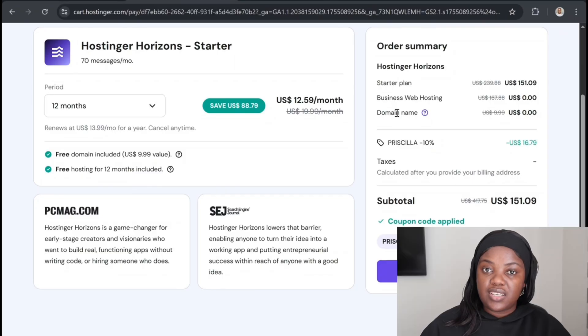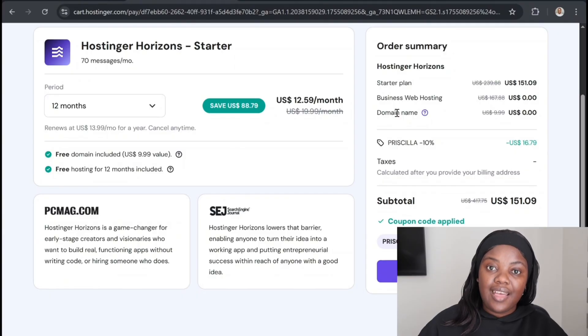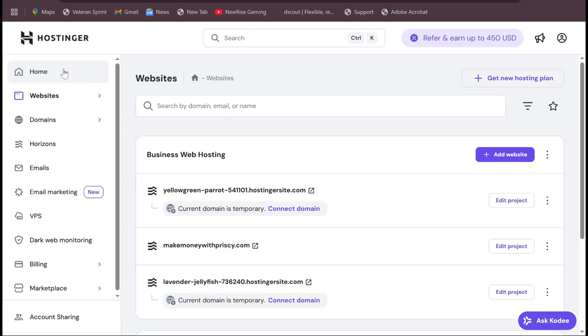If you've built a website before, you'd know you also have to pay for a domain name and hosting — but on Hostinger Horizons you get that for free. When you log in, one thing that caught my eye — and if you know me, you know I love money — I saw the part that says 'Refer and earn up to $450 USD.' In my history of making money online and affiliate marketing, I've never seen an affiliate program that gives you up to $450 USD.